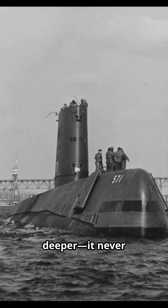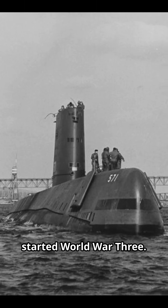This submarine didn't just dive deeper — it never needed to surface, and it almost started World War III. In 1954, the U.S. Navy launched the USS Nautilus, the first sub powered by a nuclear reactor.